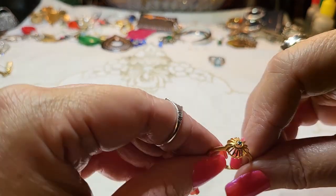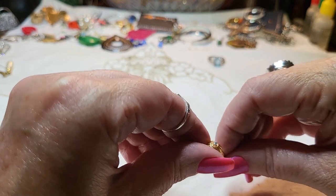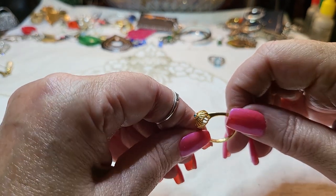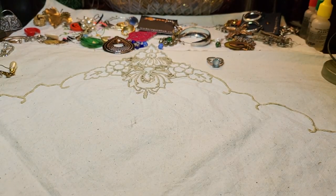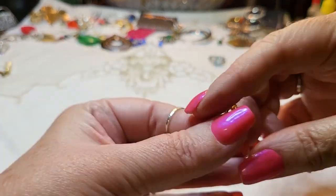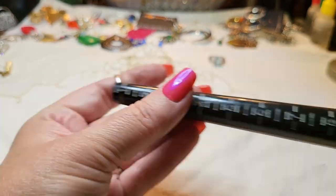We have another little ring with a teeny tiny stone. What does that say — 18 karat gold electroplate! Let's see if it's a real stone. No. But it's cute — size seven and a quarter.